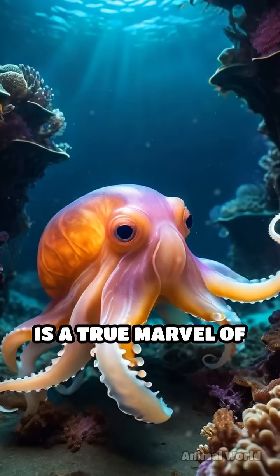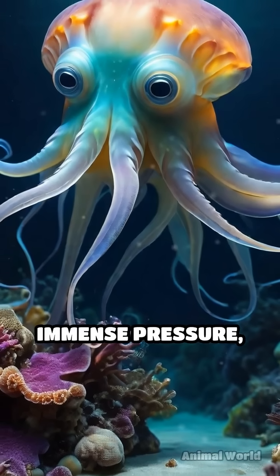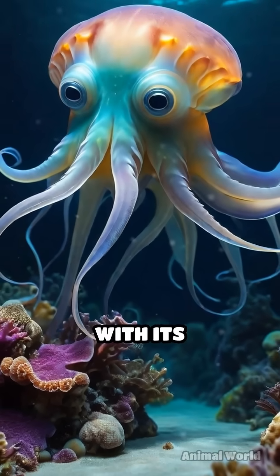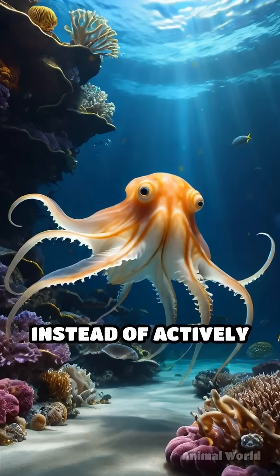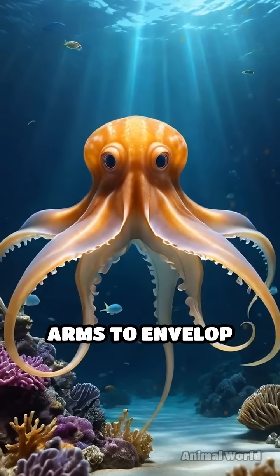The Dumbo octopus is a true marvel of adaptation. Its gelatinous body withstands immense pressure, and it can change color to blend with its surroundings. Instead of actively hunting, it hovers just above the sea floor, using its webbed arms to envelop prey.